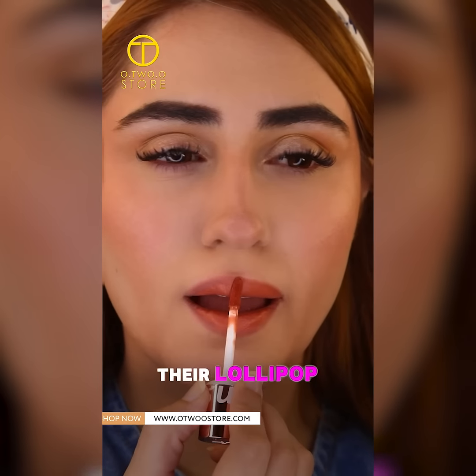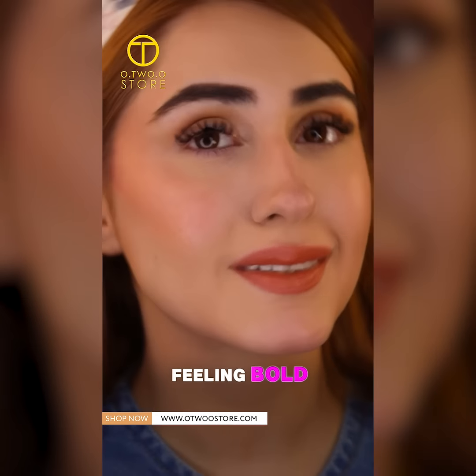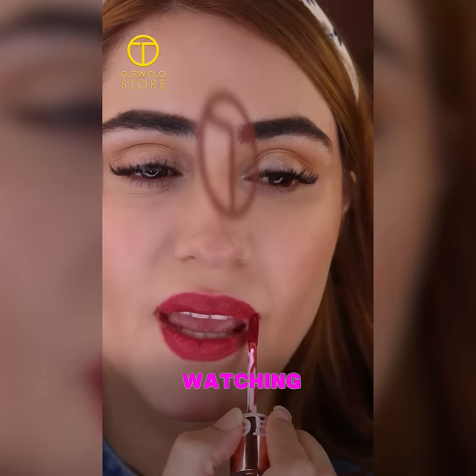Finishing up with their lollipop matte lipstick in the shade milky. But if you're feeling bold, this deep red color is your go-to. Thanks for watching!